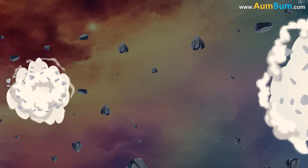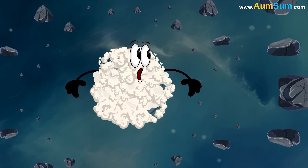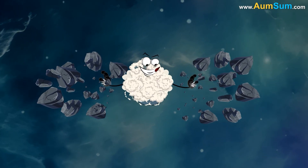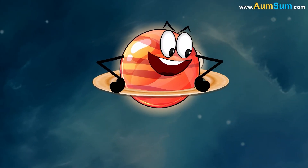Secondly, during the solar system's formation, Saturn's massive size allowed it to accumulate a large amount of material in its orbit. Some of these chunks of rock and ice coalesced into moons over time.